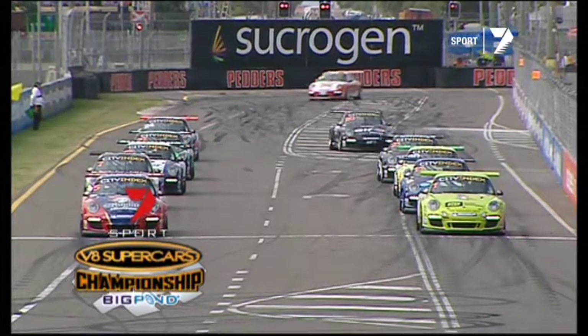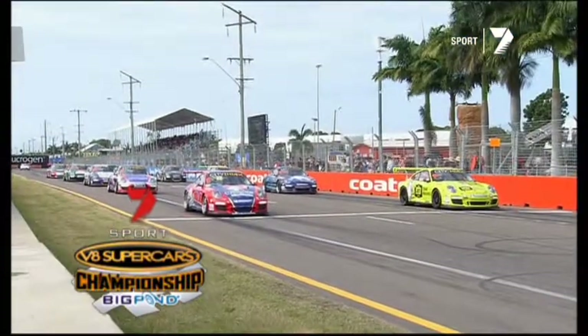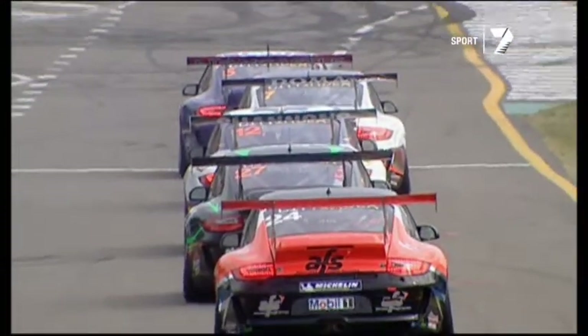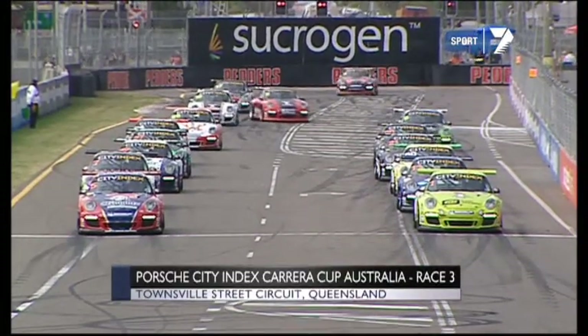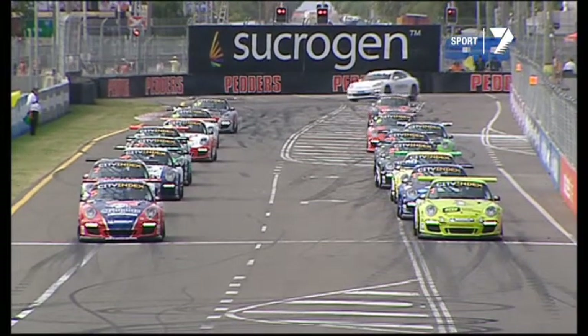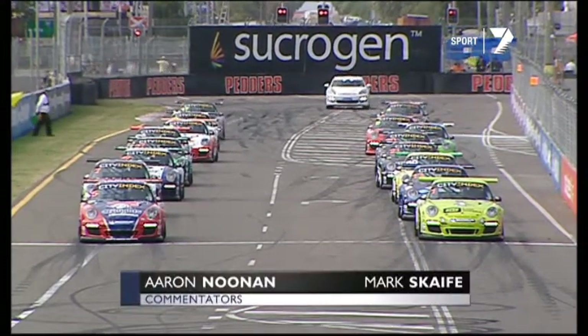Getting set for the final race of the weekend, the Porsche City Index Carrera Cup. This one is all about tyres — who's got what left in the Michelin stocks? Craig Baird and Johnny Reed on the front row, they're on used tyres. Nick Foster on row two, used tyres. Alex Davison, car seven, second row of the grid in the number seven McElroy racing car — two fresh tyres and two used tyres.